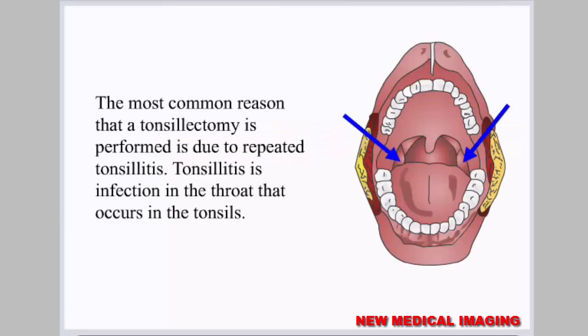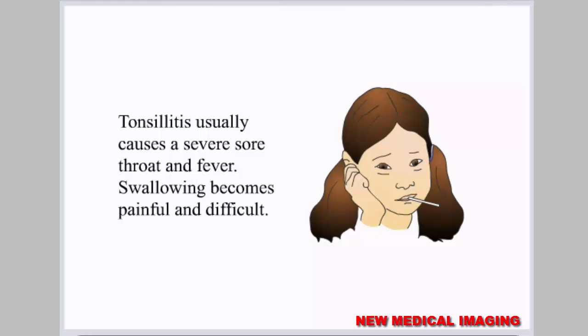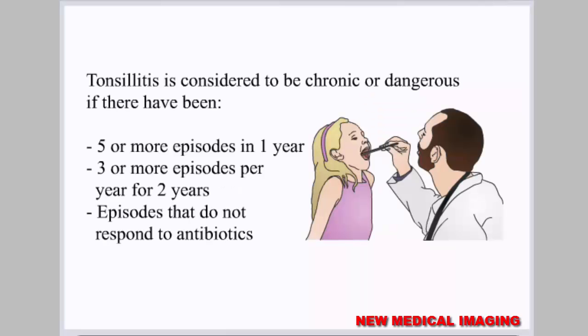The most common reason that a tonsillectomy is performed is due to repeated tonsillitis. Tonsillitis is an infection in the throat that occurs in the tonsils. Tonsillitis usually causes a severe sore throat and fever, and swallowing becomes painful and difficult. Tonsillitis is considered to be chronic or dangerous if there have been five or more episodes in one year, three or more episodes per year for two years, or episodes that do not respond to antibiotics.